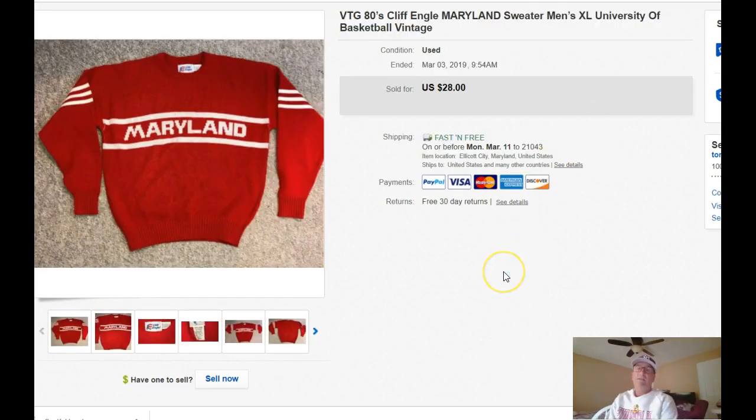Here's a cool item. Now that we're into March Madness with the college basketball playoff season right around the bend, this is a vintage Cliff Angle Maryland sweater. It's kind of acrylic — like that old type of varsity sweater. Sold for $28. I didn't think I paid more than $5 or $6 for this. Took a best offer from someone in the Big Apple.